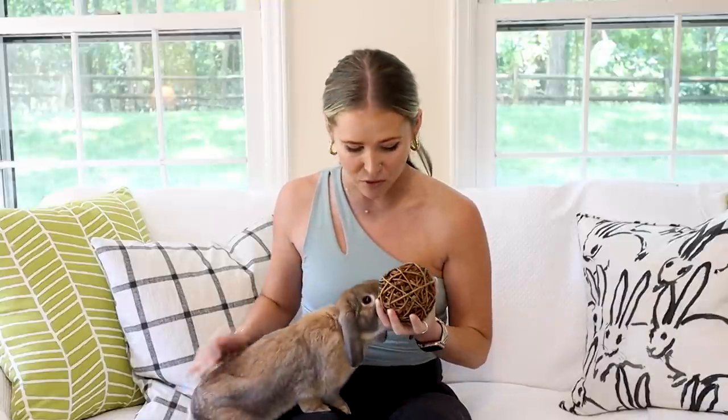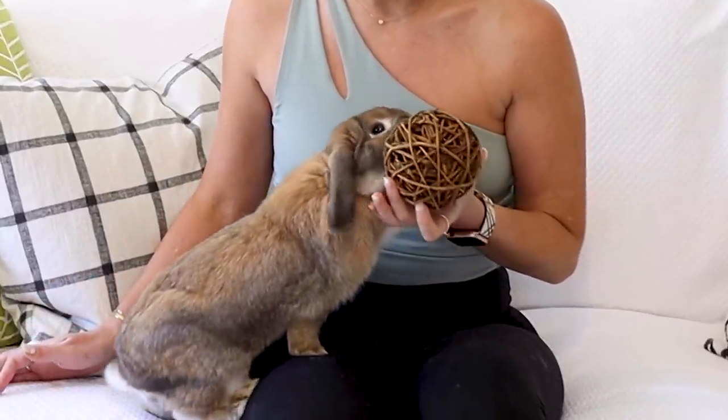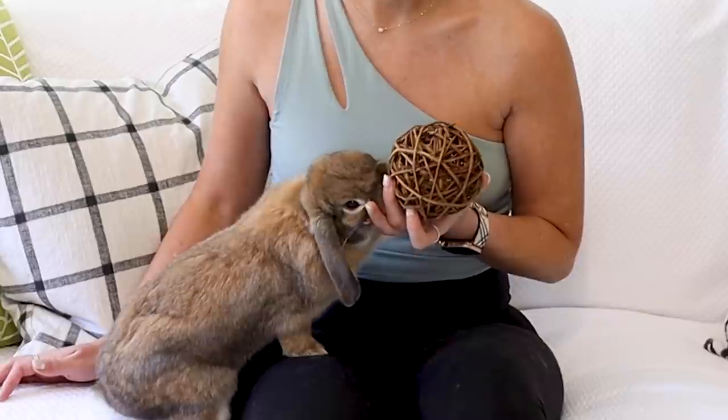Let's get into the list. So the first toy I have is a willow ball. Now out of the five toys I'm listing today, I know that willow is probably the one that might not be a 100% guarantee. But I will say for Cinnabon, she is obsessed with willow.